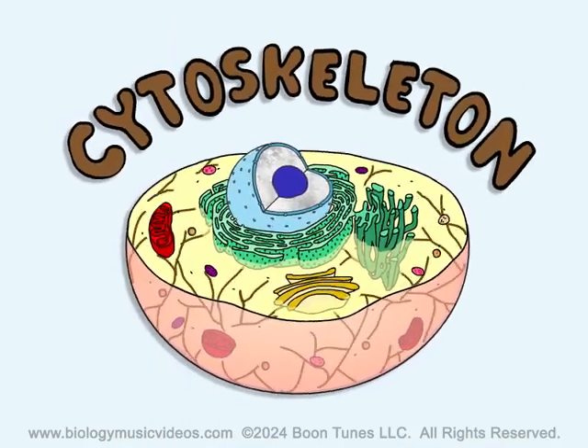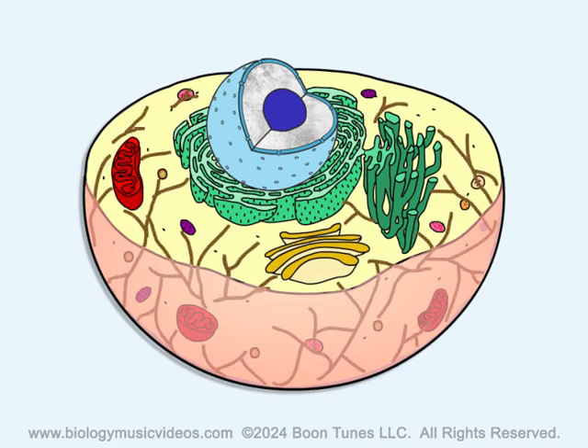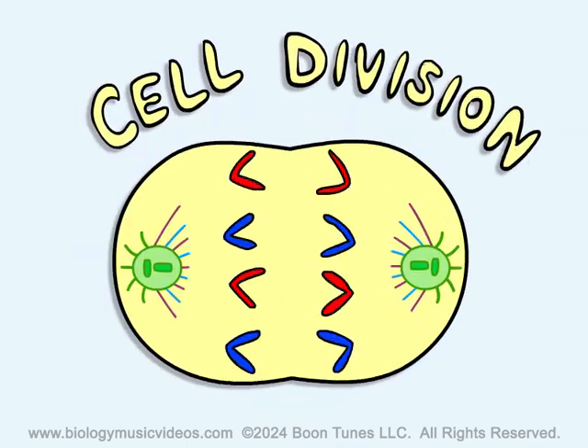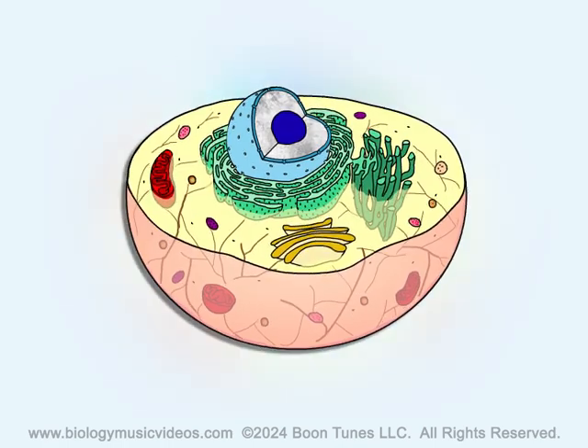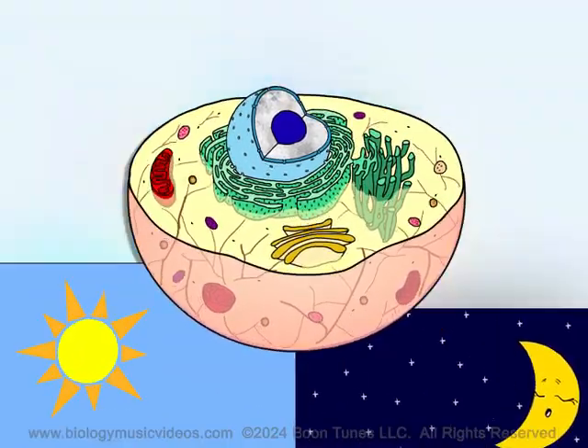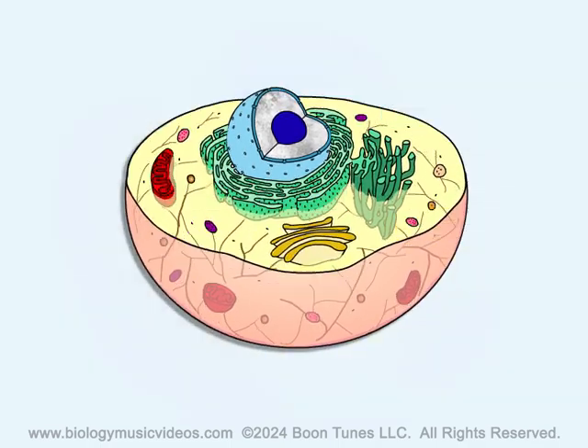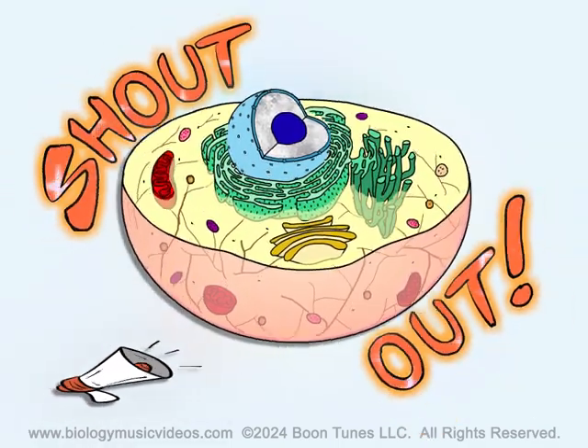The cytoskeleton helps out great with transport, structure, and cell shape. It supports the cell and assists with cell division as it splits. The cell works hard all day and night. Organelles keep it working right. They do their jobs and they do them well. Let's give a shout out to organelles!